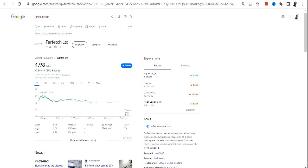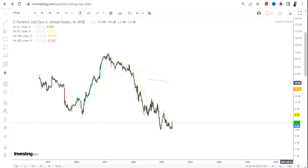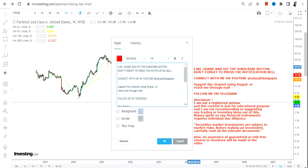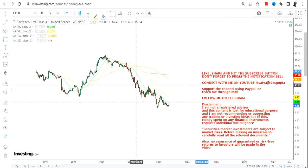Hello friends, welcome to my channel and thanks for watching this video. In this video we're going to discuss FTCH stock, or Farfetch Limited. The reason for looking at this stock is the double bottom formation which is happening right now. There lies an opportunity, but that comes with certain conditions.